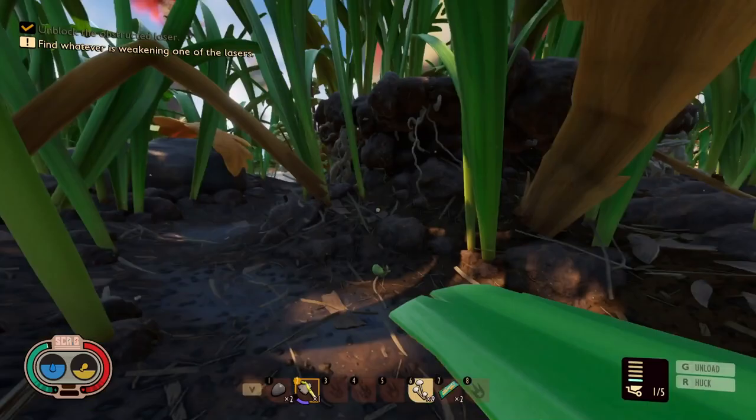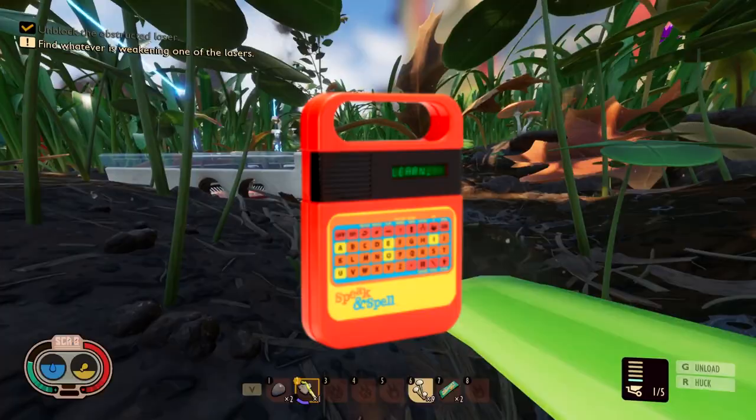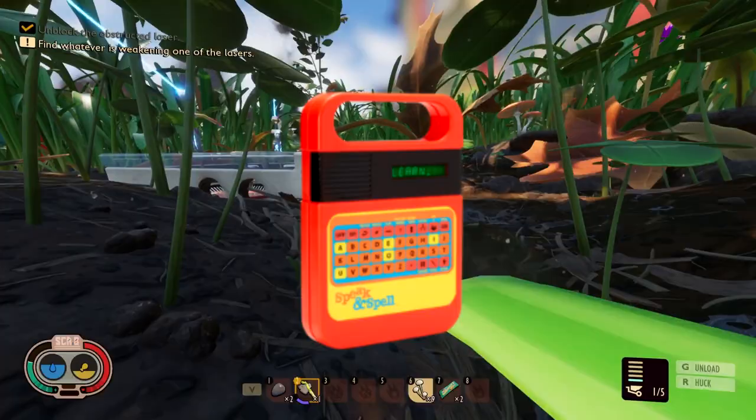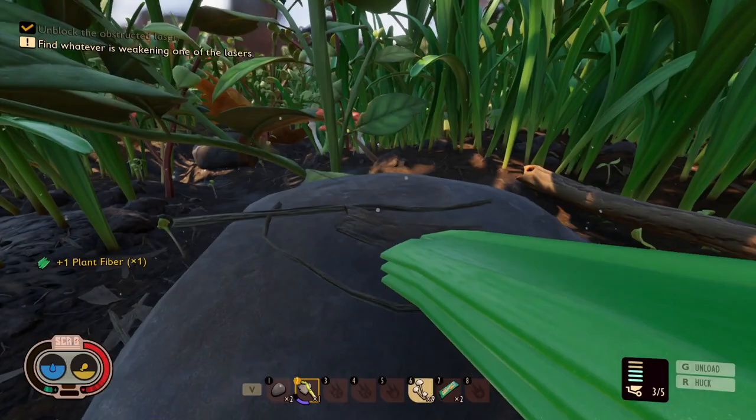The third and final game is the Speak and Spell. This was one of the first handheld electronic devices with a visual display that used cartridges. The way it works was it would say a word and ask you to spell it — if you got it right, it would ask you another word, and if you got it wrong, you had to try again. This would be a no-brainer for a quest requiring us to spell a specific set of words correctly in order to complete it.